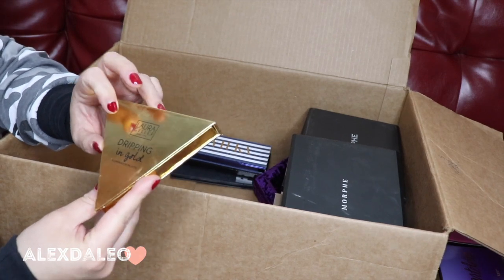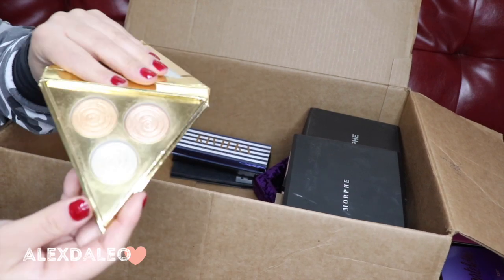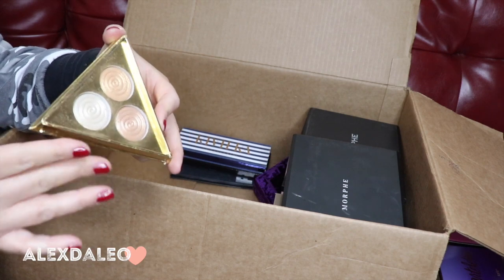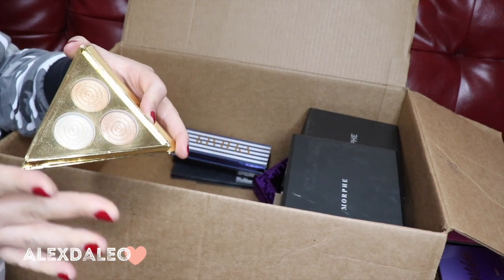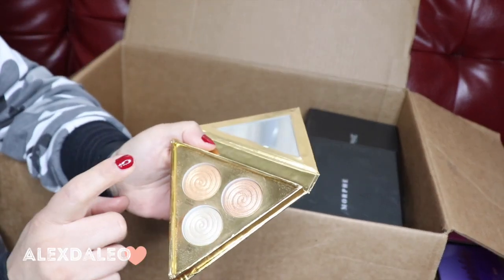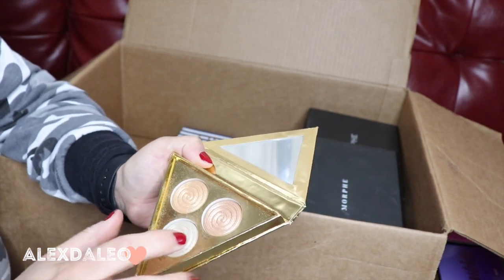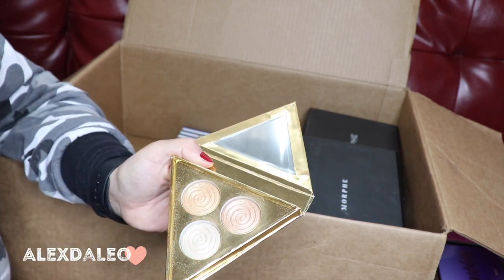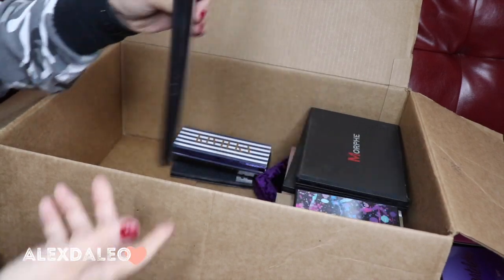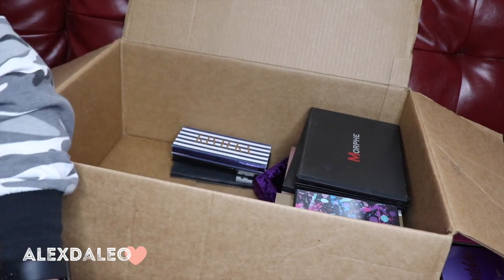This is the Laura Geller Dripping in Gold illuminator palette. This palette is so good — I believe it only comes out during the holidays. If you're looking for a really bomb highlighter I highly recommend it. You have the perfect gold, Molten Copper, French Fizz, and Gilded Honey — Gilded Honey is so so good. I'm keeping this one for sure.